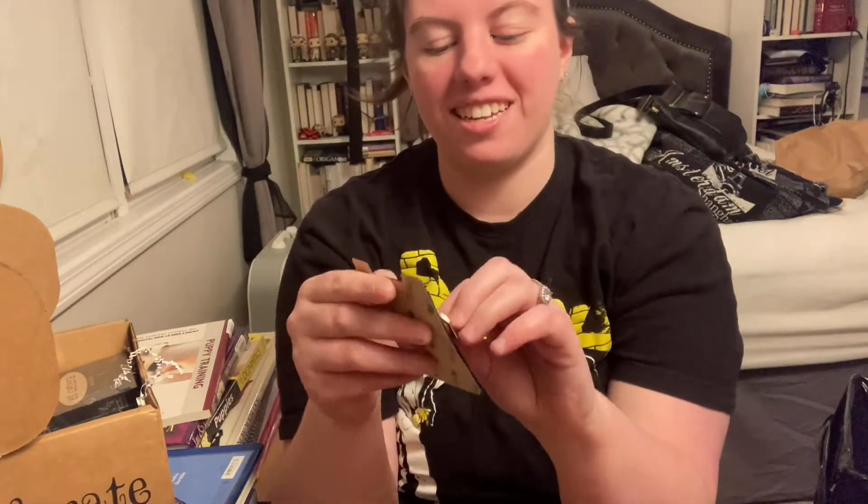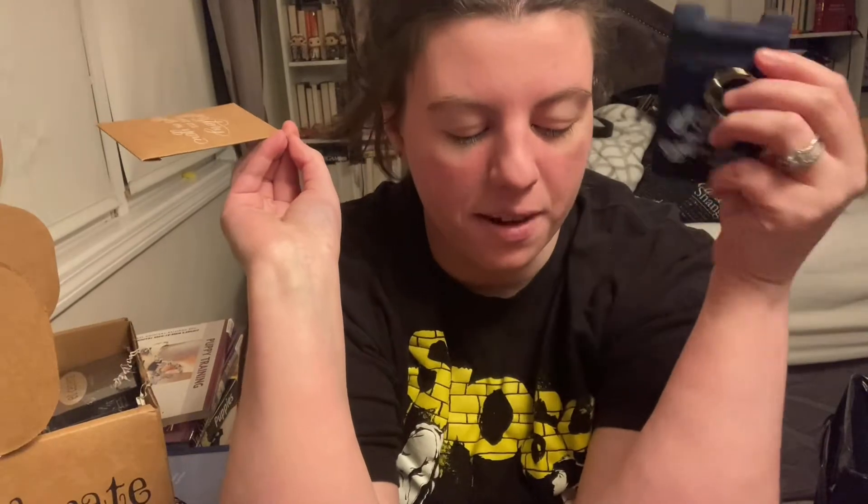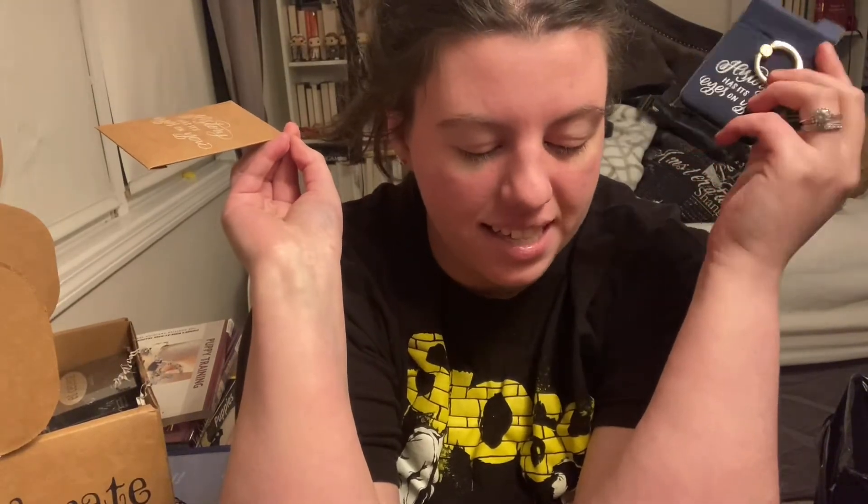The first thing I saw in the box was something I'm so excited about because I've been wanting something like this included in a box for a long time. It is a phone case wallet — it says 'History Has Its Eyes on You,' which is inspired by Hamilton, which I love so much. I saw the packaging and I thought, 'Is this Hamilton-themed? This better be Hamilton-themed!' I'm so excited about this.